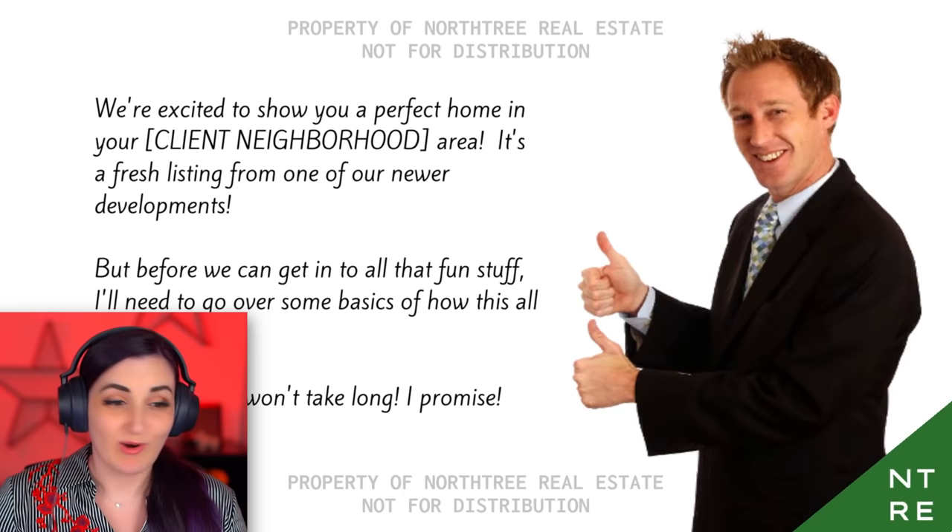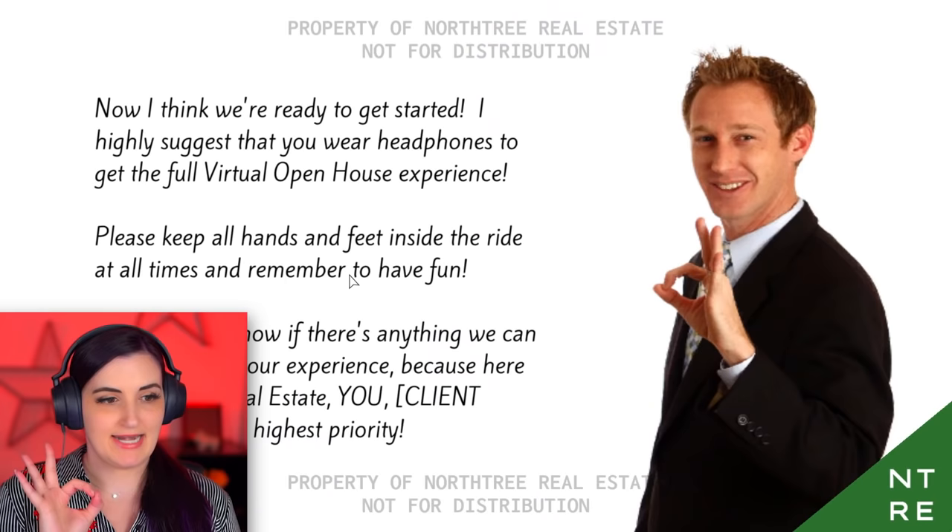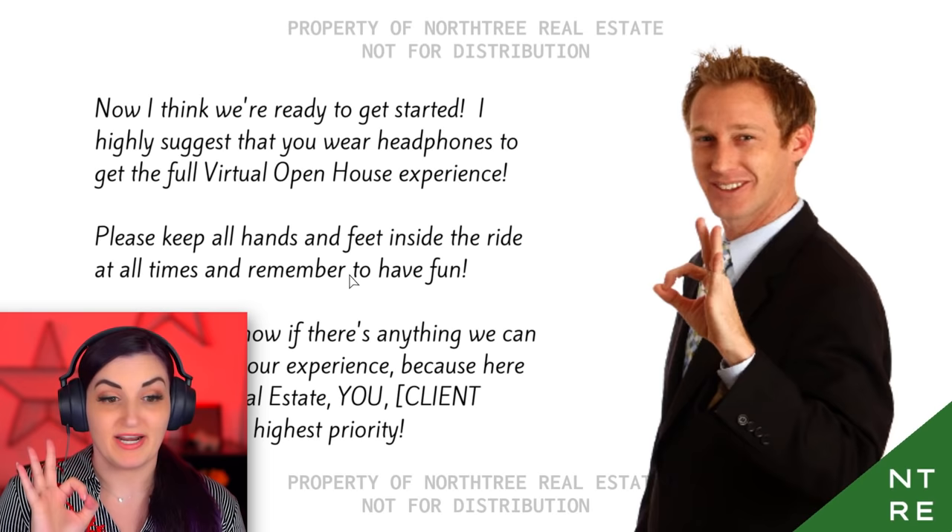I hope you're sitting on your couch right now and not on the toilet. There's definitely people watching these open houses on the toilet. We're excited to show you a perfect home in the Z-side area. Now I think we're ready to get started. I highly suggest that you wear headphones to get the full virtual open house experience. Please keep all hands and feet inside the ride at all times and remember to have fun.